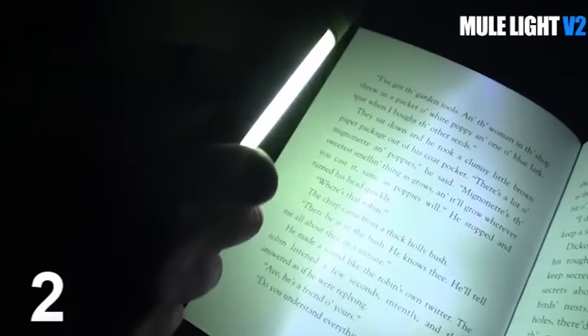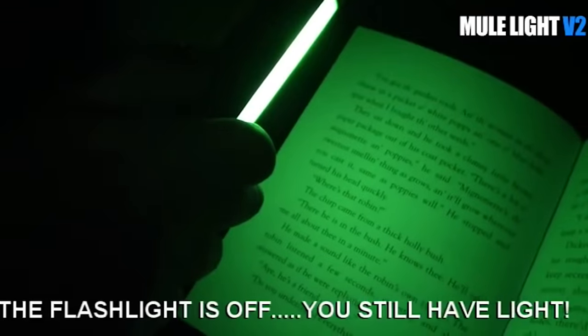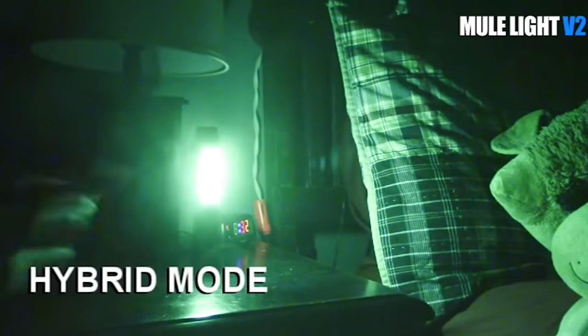The lamp can run for 300 hours without needing to be charged, thanks to a system of several batteries. The minimum price of this device is $65.